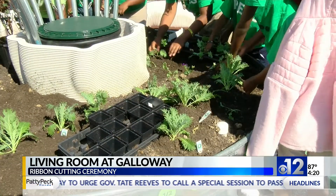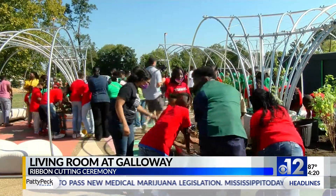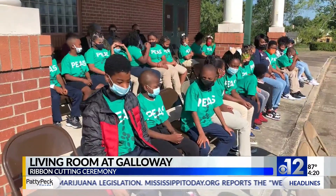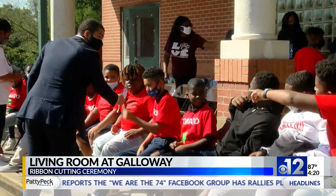The garden features freshly grown fruits and vegetables that the kids were able to plant. Students at the ceremony were split up into two teams — Team Peas and Team Tomatoes — as a fun way to get them excited about growing vegetables.